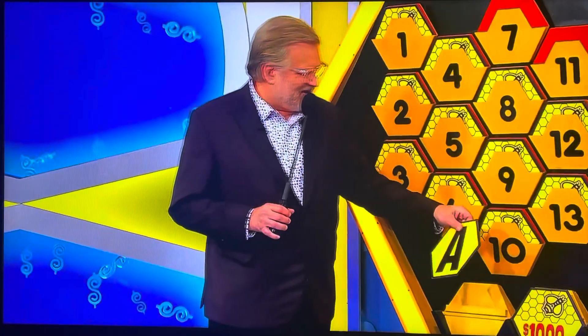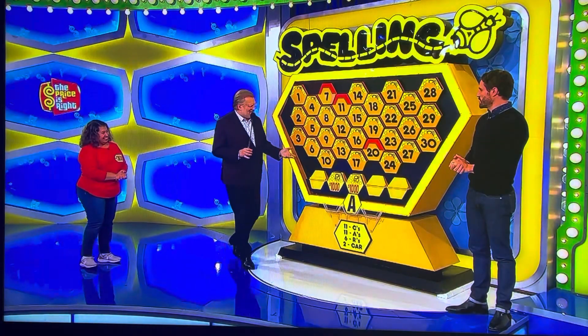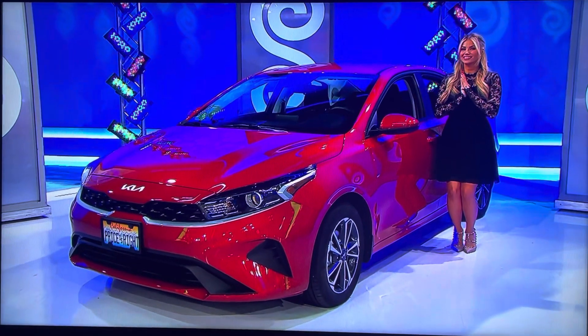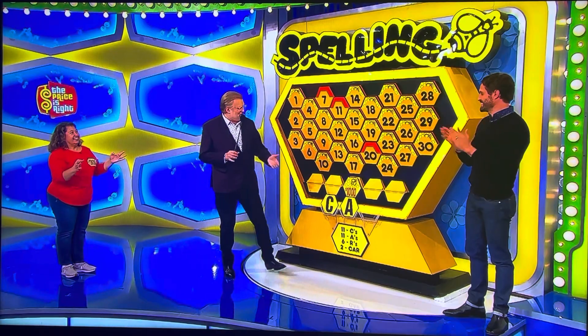Yes, she's going to go for it. You have an A. Give me $2,000. No. You might as well go for it now. You're already in it. A C! Give me $1,000. That's good. Give me the R. Six R's up there. If this is one of the R's, you get yourself a brand new car. Here we go. One, two, three.